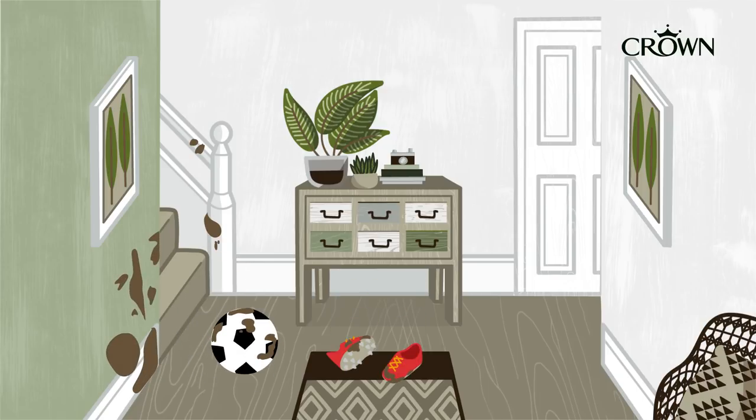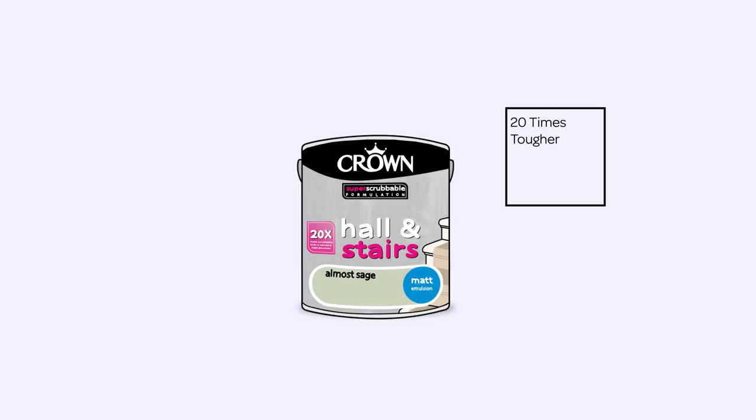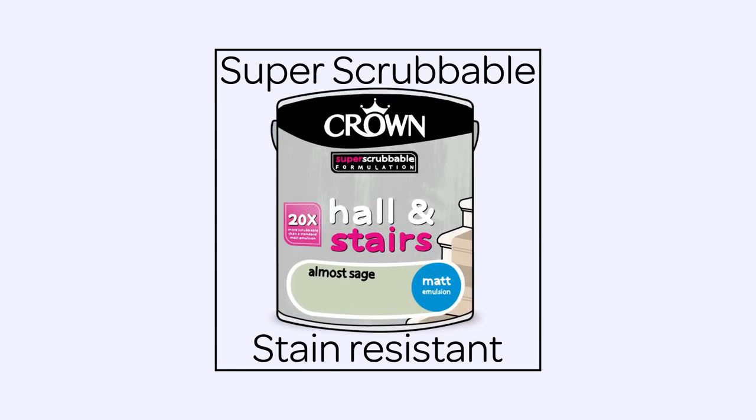We know there are some rooms that have to work harder than others, which is why our Hall & Stairs paint range has special ingredients added to the formula that makes it 20 times tougher than our standard matte emulsion.